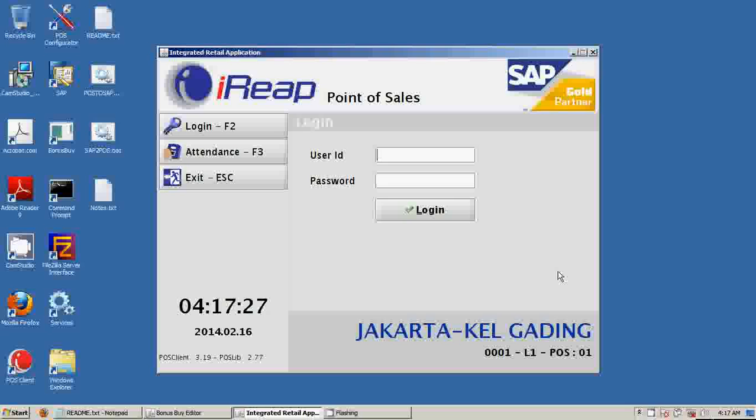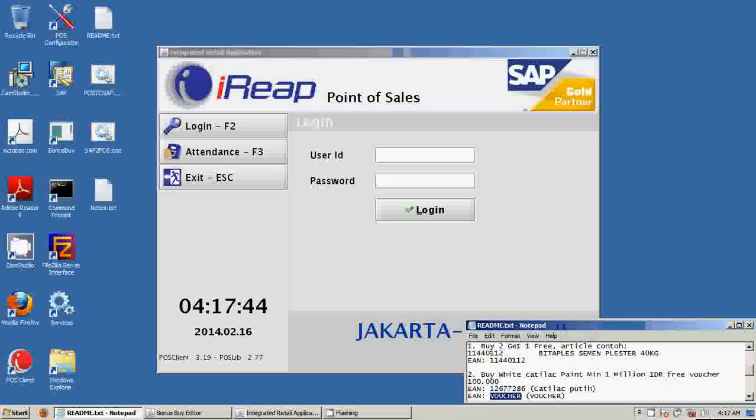For this presentation and demonstration, we will show you how iREIT point of sale handles promotion modules — what we call bonus buy. I will show you two scenarios: the first one is buy two items and get one item for free, and the second one is if a customer buys white cattle paint for a minimum 1 million rupiah transaction, they will get a free voucher worth 100,000 rupiah.